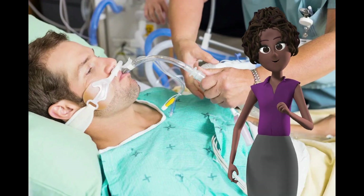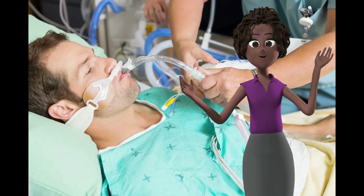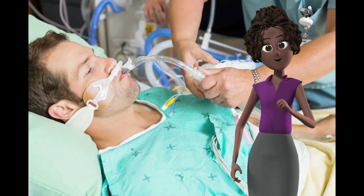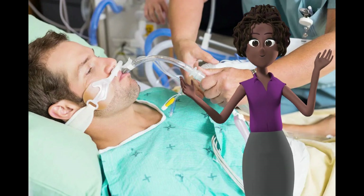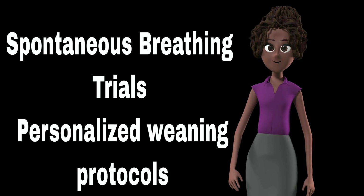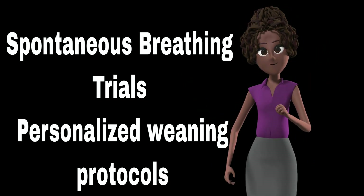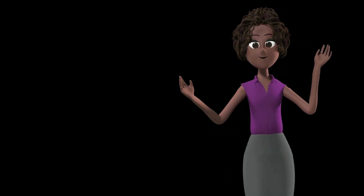Are you grappling with the complexities of weaning patients off mechanical ventilation in the ICU? Trust me, you're not alone. In today's video, we're diving deep into the art and science of ventilator weaning. From spontaneous breathing trials to personalized weaning protocols, we've got it all covered. So if you're an aspiring intensivist or a medical student looking to up your ICU game, you won't want to miss this. Stay tuned.